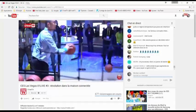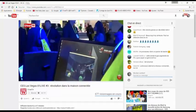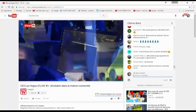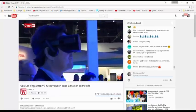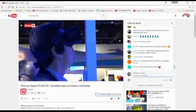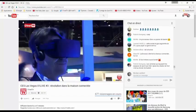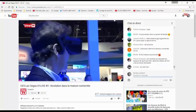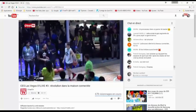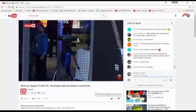Quand on met un masque de réalité virtuelle chez soi, connecté à la télé, on plonge dans l'action du match en étant carrément sur le terrain. C'est comme assister à une retransmission, sauf qu'au lieu d'être devant sa télé, on chausse un masque de réalité virtuelle. On a l'impression que le ballon passe au-dessus, on lève la tête quand le joueur fait un dunk. C'est un peu décevant en termes de qualité d'image — il y a encore pas mal de pixels.